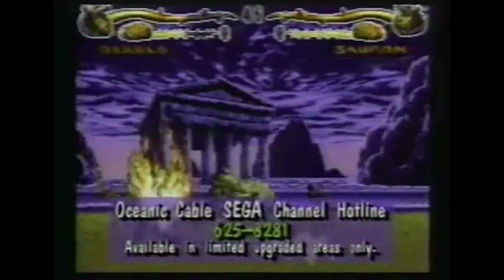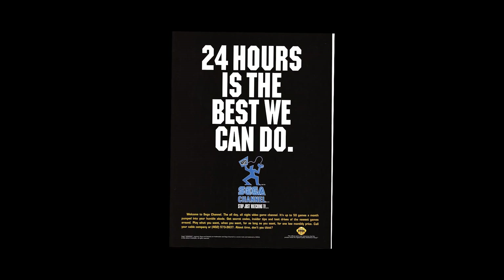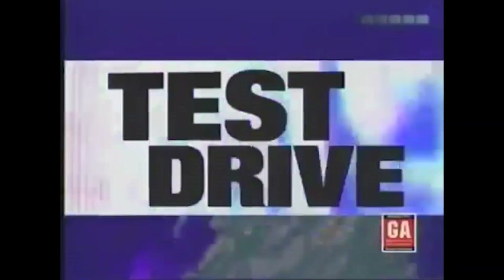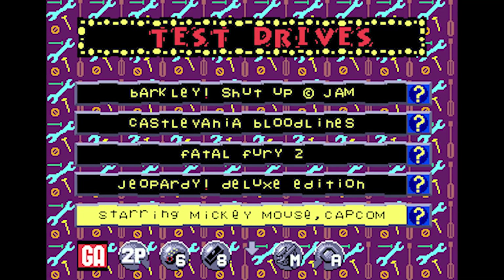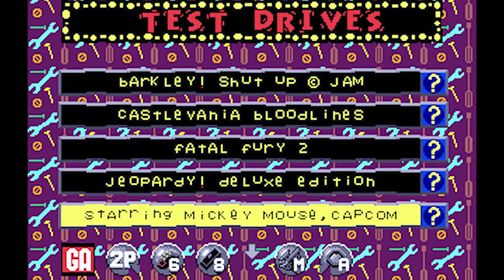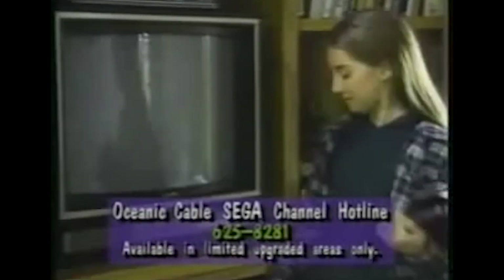The Sega Channel's main selling point was access to up to 50 games per month, which changed most months, with games split into different categories. As well as the usual suspects from Sega — like Road Rash, Golden Axe, or the Sonic series — there were also special categories. Test drives were more or less demos for upcoming or brand new games, allowing the player to try the full game but with a time limit. Even though players could try test drives as many times as they pleased, the time limit would always reset. Long and involved games like RPGs would be given longer limits, while more action or arcade-oriented titles would be given less.